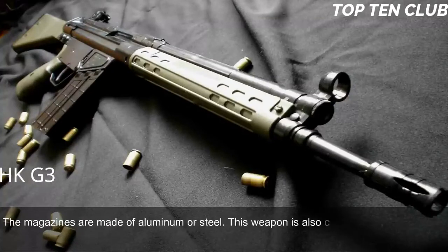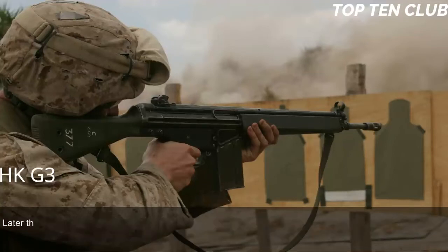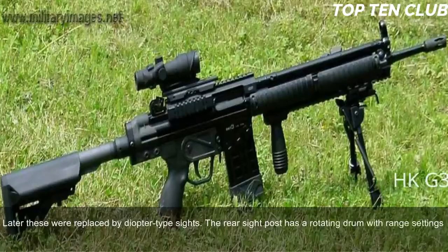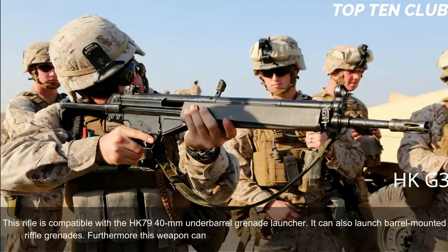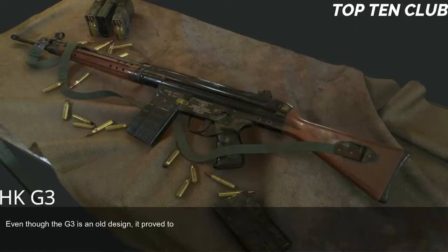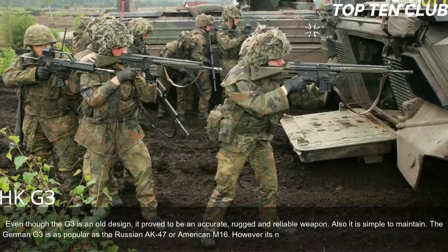The G3 is also compatible with 50-round dual drum magazines. Early production versions had simple iron sights, later replaced by diopter-type sights with a rotating drum for range settings at 100, 200, 300, and 400 meters. The rifle can be fitted with scopes or night sights and is compatible with the HK79 40mm underbarrel grenade launcher. It can launch barrel-mounted rifle grenades and mount accessories such as a silencer or bipod. Even though it is an old design, the G3 proved to be accurate, rugged, and reliable — though its numbers are declining in favor of modern designs.